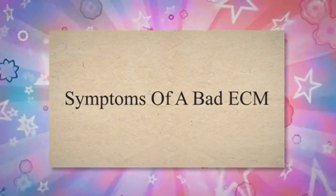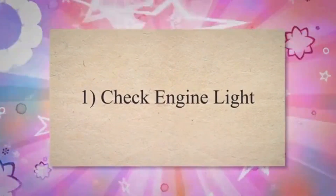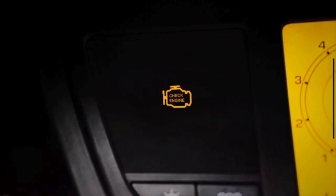Symptom 1: Check engine light. The latest vehicle models contain a check engine light that alerts you to any problems. The ECM of your vehicle is responsible for controlling various parts of the engine. When a sensor or electrical component connected to the ECM doesn't work properly, it turns on the check engine light.